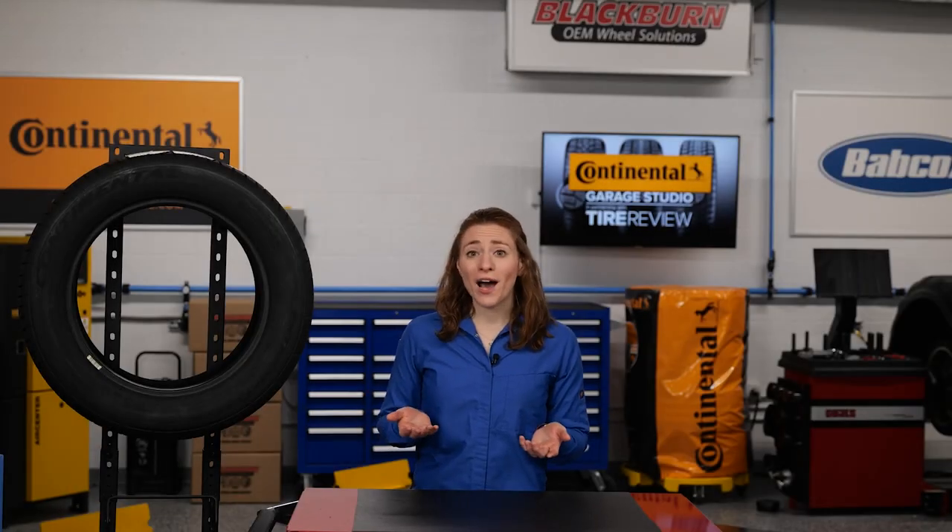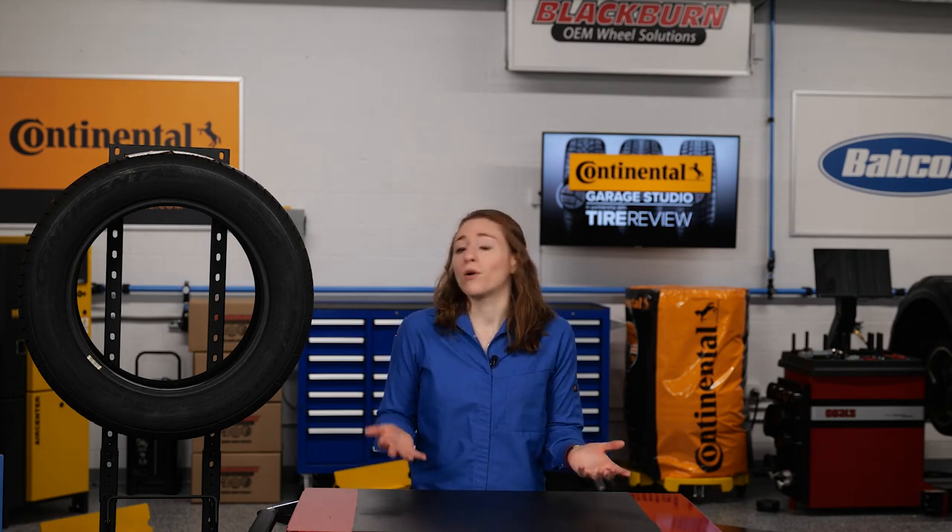Have you ever looked at a vehicle and wondered why its tires are black? All tires are black, but why can't they be yellow or orange or purple? Let's talk about the crucial material in tires that makes them black and helps them maintain their durability.